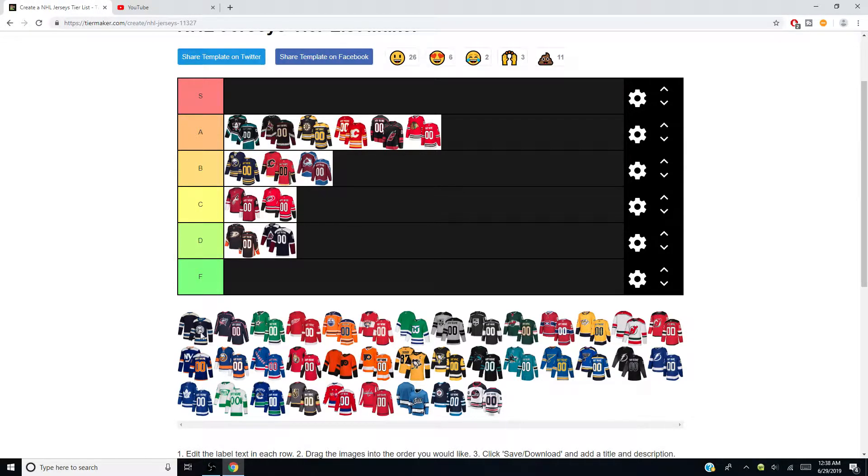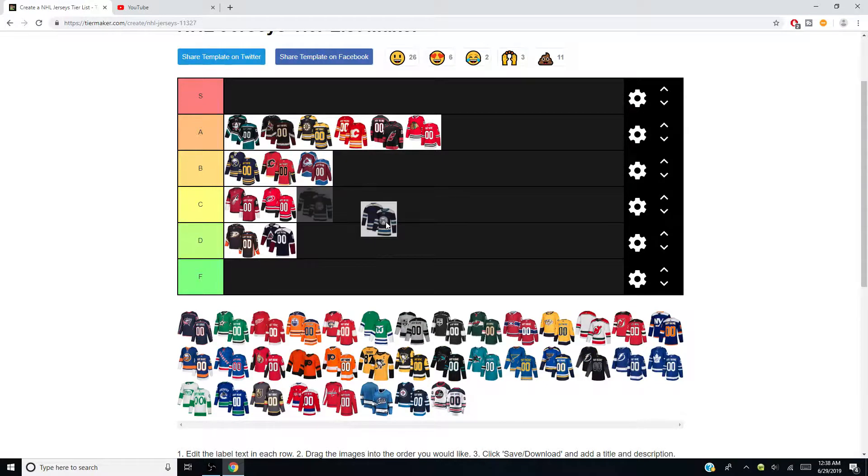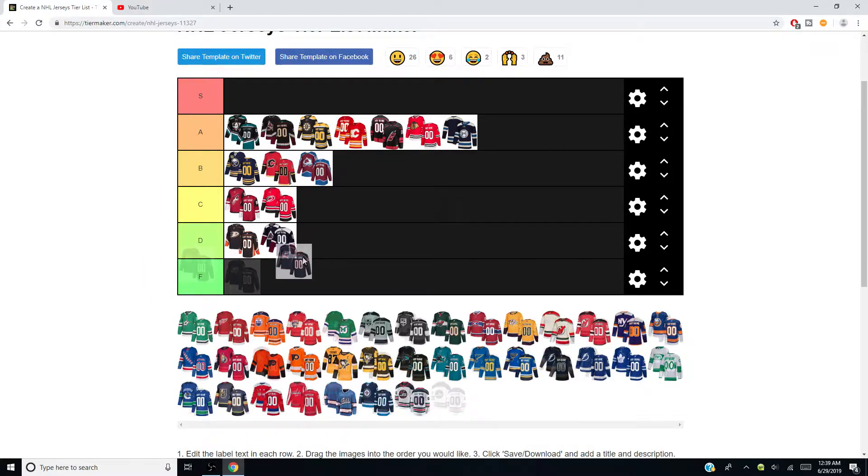Columbus's alternates with the cannon are definitely getting an A. I love the offset white — that cream color — and the two different styles of blue look amazing. Columbus's regular homes — I'm not too crazy about them. I think we're going to go C here. They're not bad, I don't hate them, but I feel like you can do so much more.